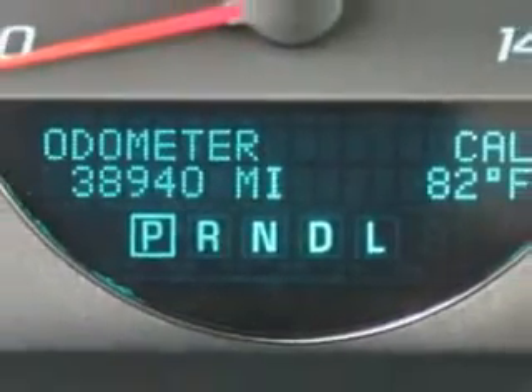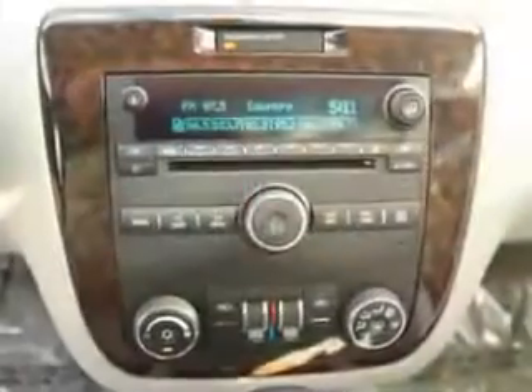Enjoy the drive, have peace of mind, and drive your entire family in this 2014 Chevrolet Impala Limited. See us at Sumter Chrysler Dodge Jeep today.